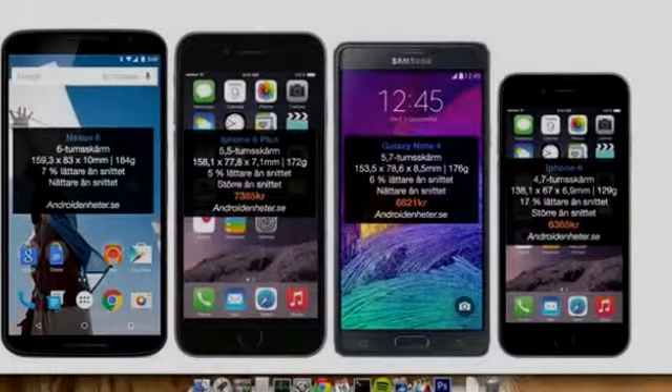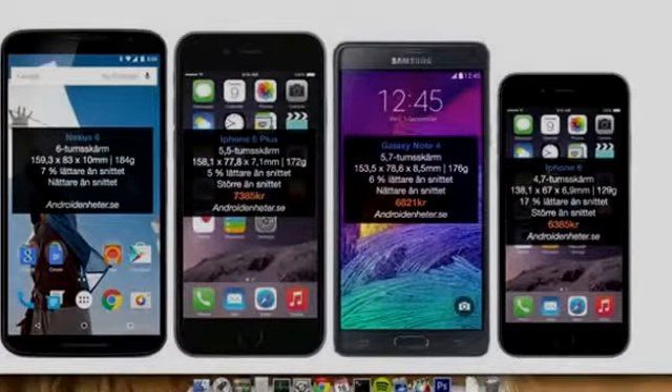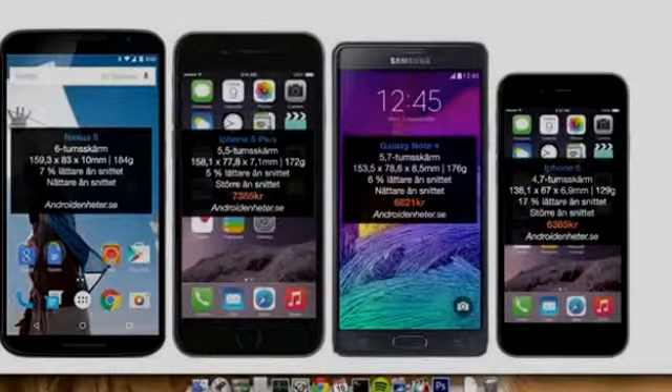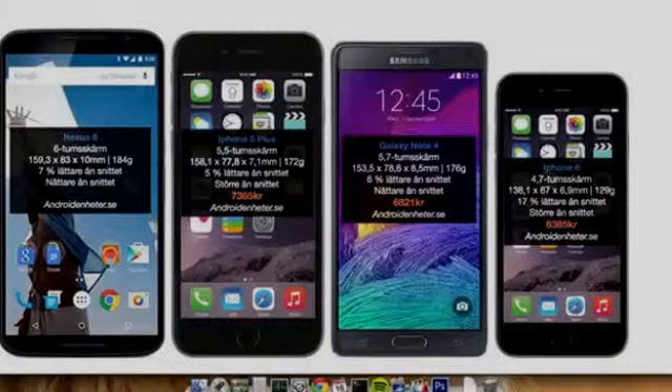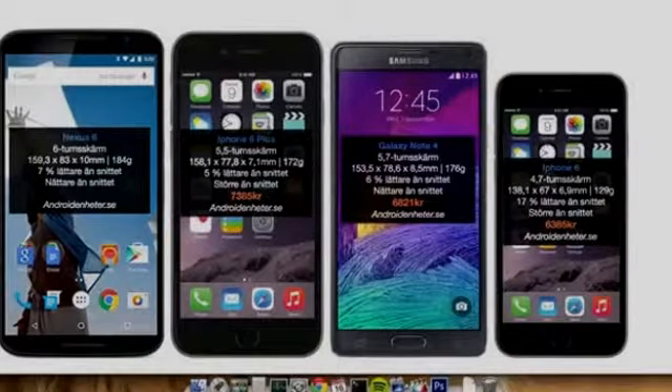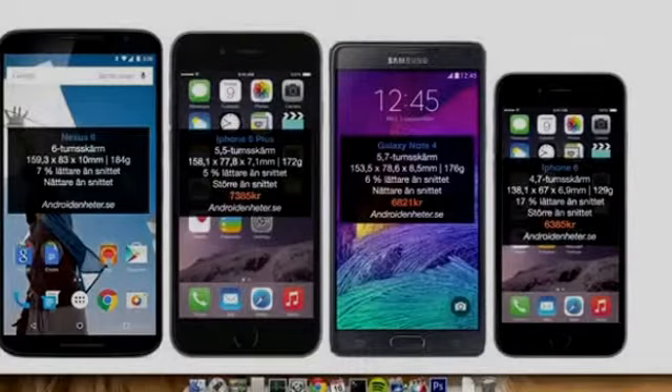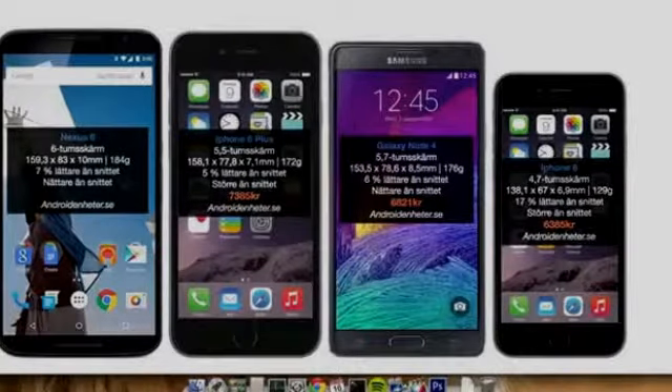The iPhone 6 Plus is a good phone to compare because it's probably one of the more optimal screen sizes at 4.7 inches — it kind of feels good in the hand. Then we have these bigger smartphones: the Nexus 6 with a 6-inch display, the iPhone 6 Plus at 5.5 inches, and the Galaxy Note 4 at 5.7 inches.